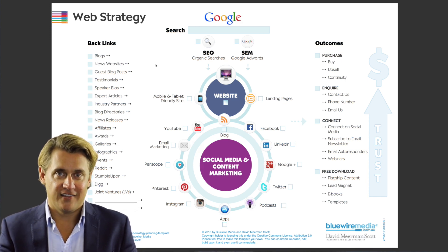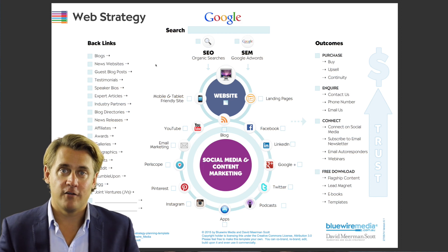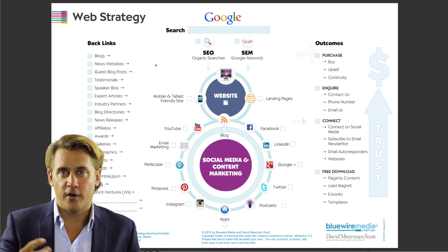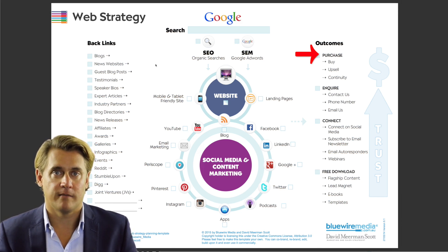On your website, the name of the game — if you look over on the right-hand side — is to eventually get people to purchase something from you. If you're in business, you do want to have customers and revenue so that you can serve the people in your community. When people purchase, they can either buy something, maybe it's an upsell, or maybe it's a membership continuity type of purchase, like a magazine subscription.